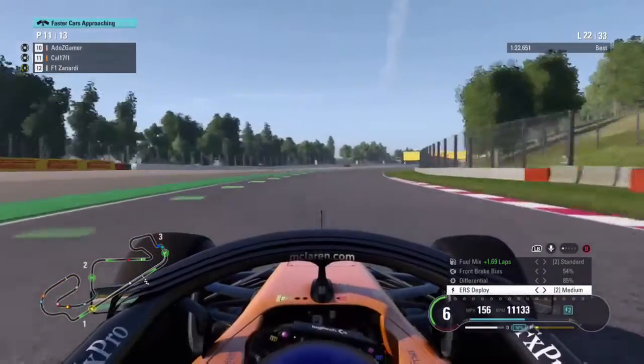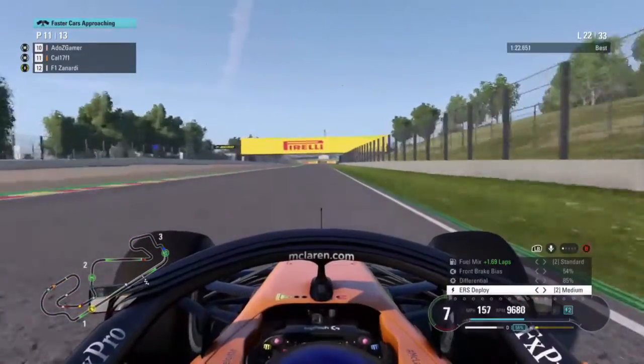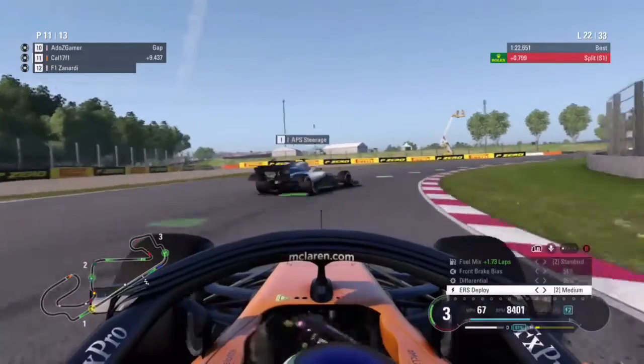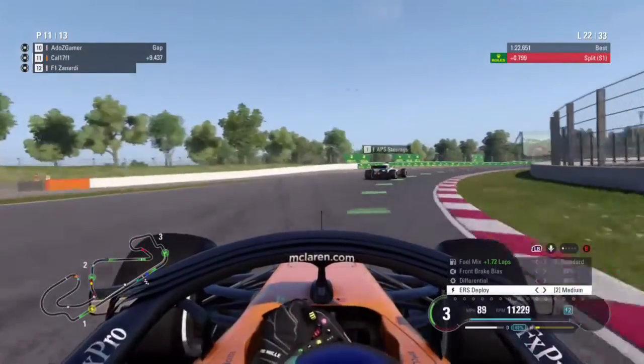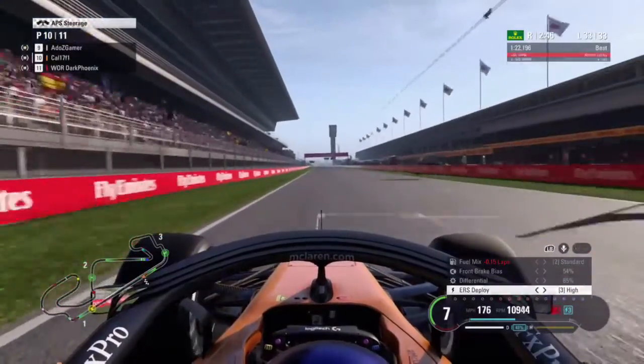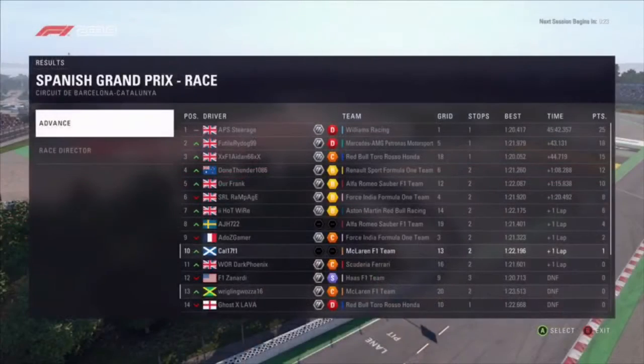It's lap 22 and we've been given blue flags, which means the leader is coming up to lap us. We get out of the way quite quickly, and cutting to the end of the race we've made it up into P10.